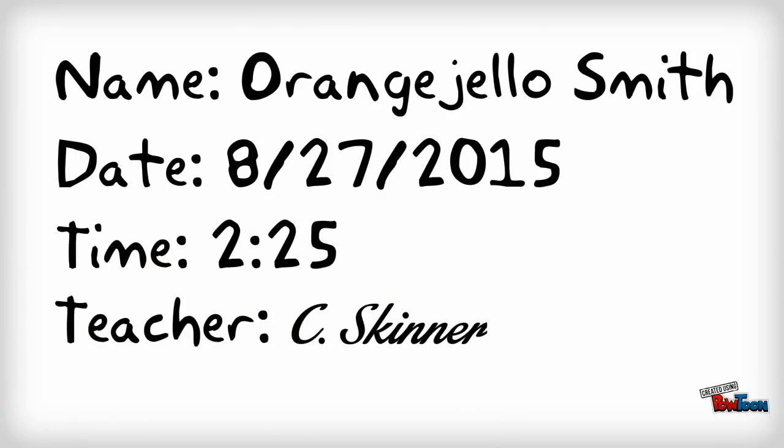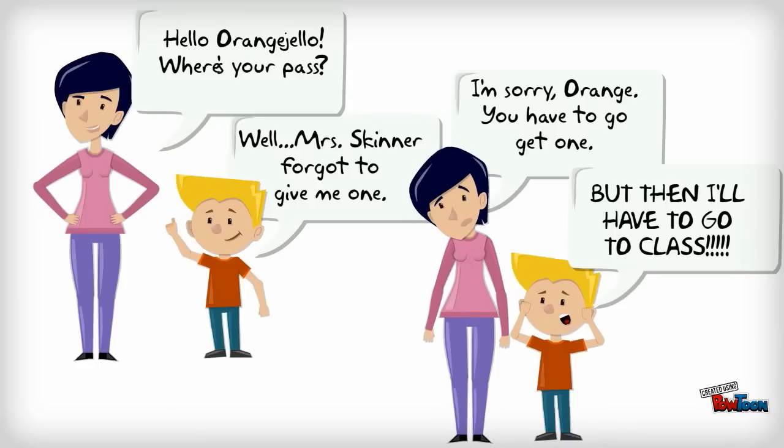And your legible signature. Simply put, we have to know that you know your students are here. Without a pass, your students will be asked to return to class to get one.